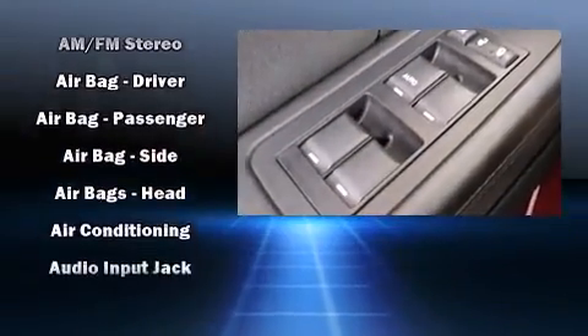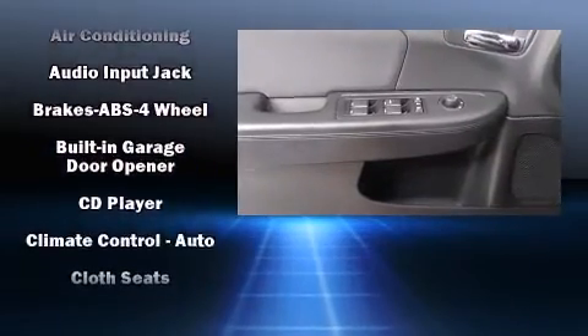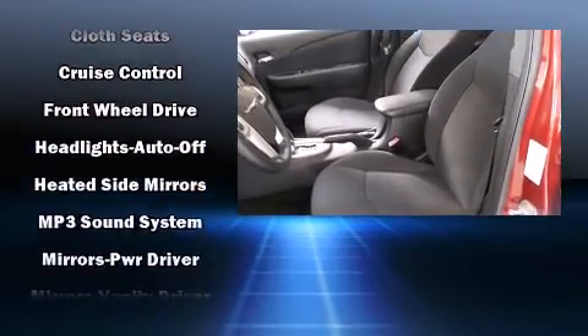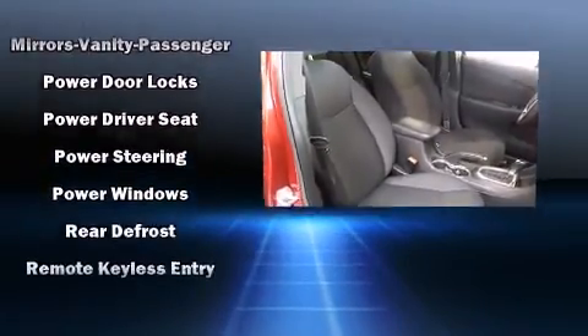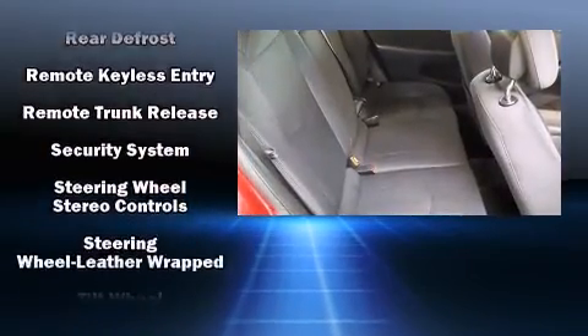Chrysler also prioritized safety and security by including dual front impact airbags, head curtain airbags, traction control, brake assist, anti-whiplash front head restraint, a security system, and four-wheel disc brakes with ABS. This car was designed with safety in mind, allowing you to drive with even greater assurance.